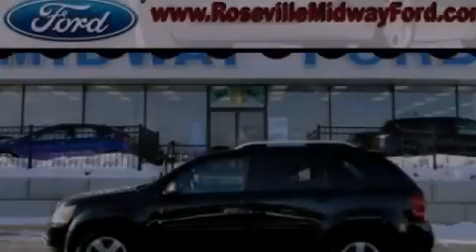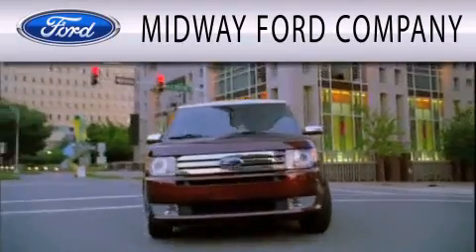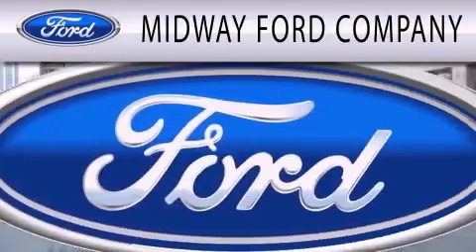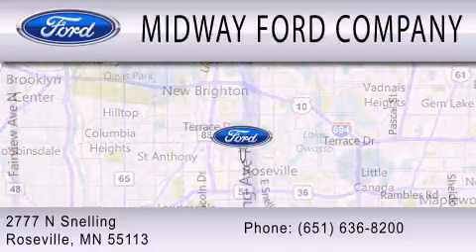We invite you to contact us today to learn more about this vehicle. Midway Ford Company is dedicated to doing everything possible to ensure that the experience you have selecting your next vehicle is as pleasant as possible. We are located at 2777 Snelling Avenue North in Roseville. We'll see you soon!